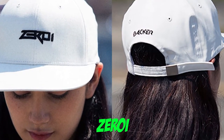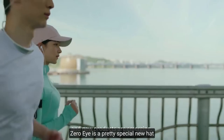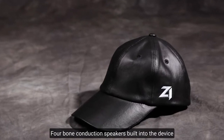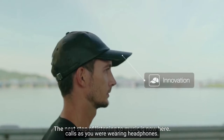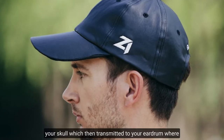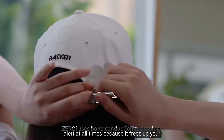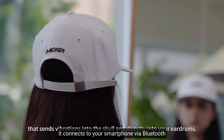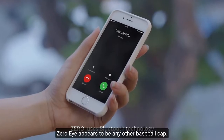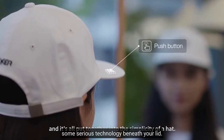Number 8: Zero Eye. Running while listening to music is fairly common, but it makes it difficult to be alert for potential hazards. Zero Eye is a special new hat with a hidden secret that solves this problem. Four bone conduction speakers built into the device allow you to listen to music and take calls as if you were wearing headphones. Bone conduction works by sending vibrations directly into your skull, which then transmit to your eardrum where it can be converted into sound. This is extremely useful for anyone who needs to be alert at all times, as it frees up your ears to listen for traffic and other threats. It connects to your smartphone via Bluetooth and can even make and receive phone calls. Zero Eye appears to be any other baseball cap, so the runners around you will have no idea that you're concealing some serious technology beneath your lid.